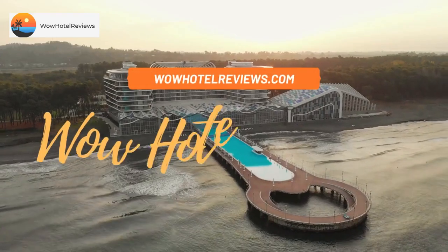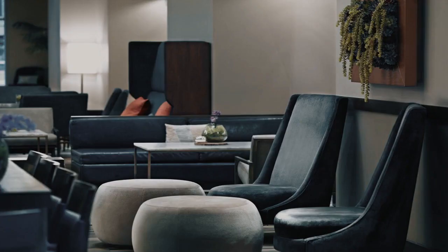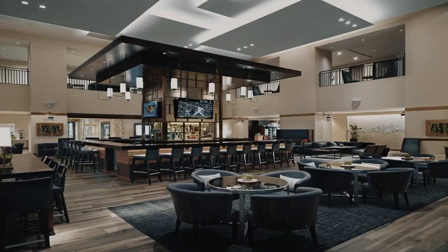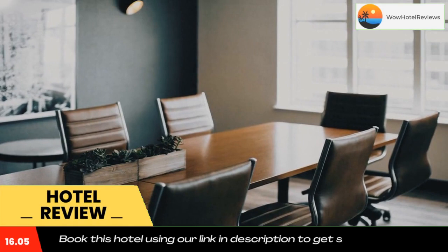Hello guys, welcome to Wow Hotel Reviews. Today I am reviewing Marriott Saint Louis Grand, a four-star hotel. Please use our Booking.com link in the description to book the hotel and get special pricing. Some of the most popular facilities are parking, non-smoking rooms, Wi-Fi, parking on site, fitness center, restaurant, tea/coffee maker in all rooms, and a bar.